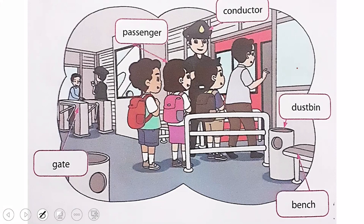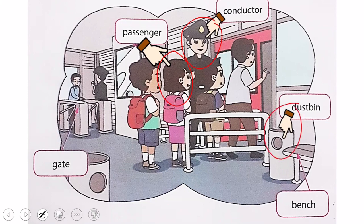The first we can see is conductor. This is conductor — ini adalah kondektur. Kondektur ini adalah petugas yang bertugas untuk mengarahkan para penumpang TransJakarta. Next, this is passenger — ini adalah penumpang. This is dustbin — ini adalah tempat sampah.